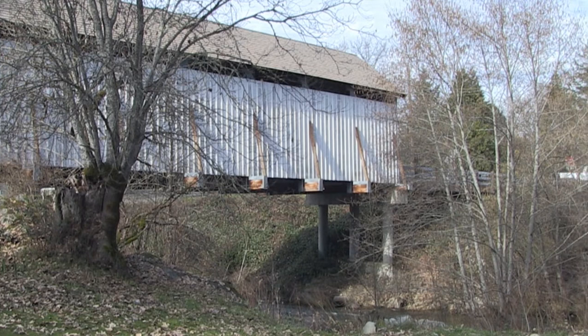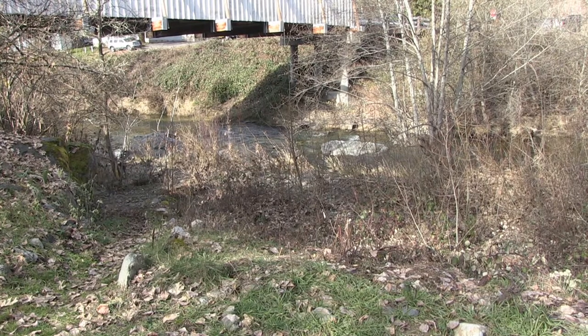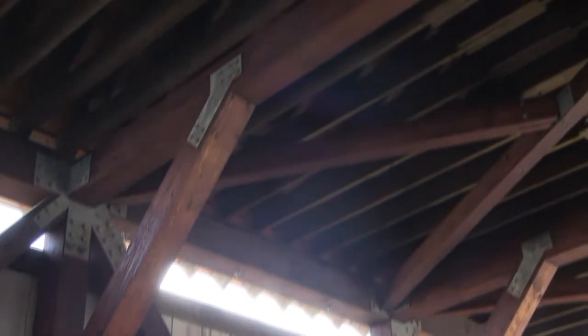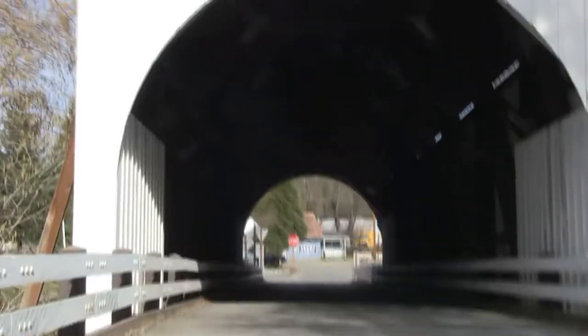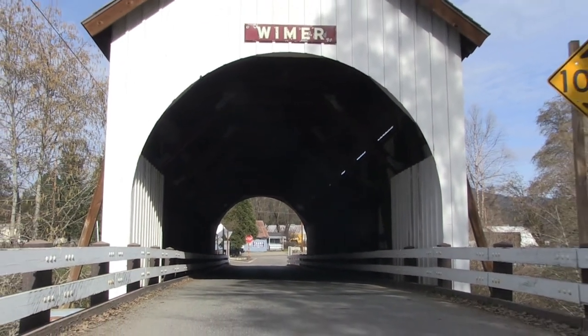Unfortunately, in 2003, the structure collapsed into Evans Creek with a gentleman and his two grandkids on the bridge. The bridge you see behind me is the newest bridge in Oregon, constructed in 2008. With the help of federal funds and local labor, the bridge was replaced with a look-alike using trusses reinforced with metal braces, laminated beams that look like timber, concrete approaches, and industrial roofing made to resemble wood shakes. The one-way bridge is still only 17 feet wide, as was the original, and has a load limit of 10 tons.